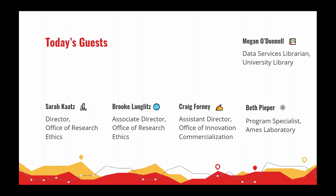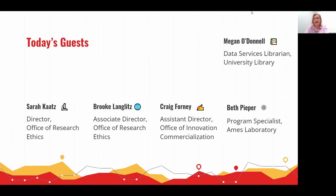Brooke: I want to echo what Sarah said. In my world, unauthorized disclosures could be very damaging for both the institution and the investigator. And in the beginning, I really didn't know how this workflow would work and was worried about efficiency and timeline. But that has not been a problem at all — it's been wonderful.